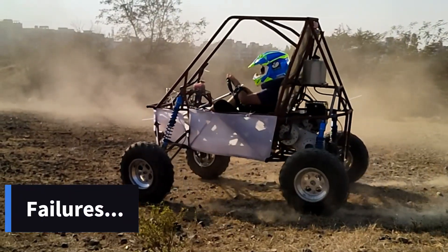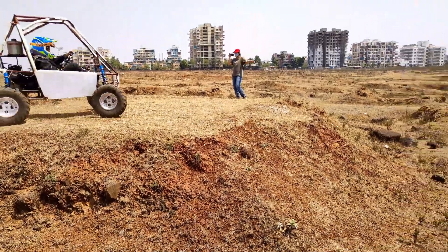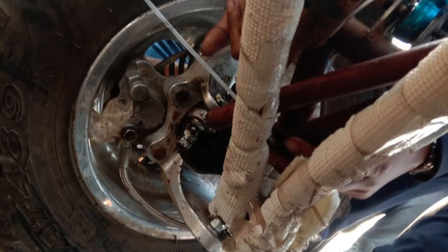The testing phase along with it brings a fair share of failure. But for us, stopping is not an option. We build, fix, tune and repeat. Come what may, even if it means pulling the car out of control.